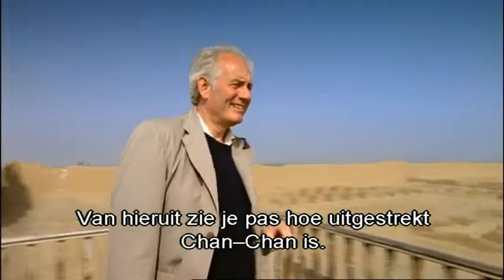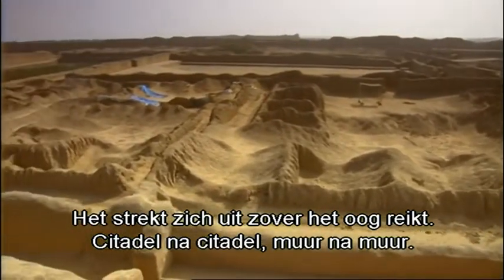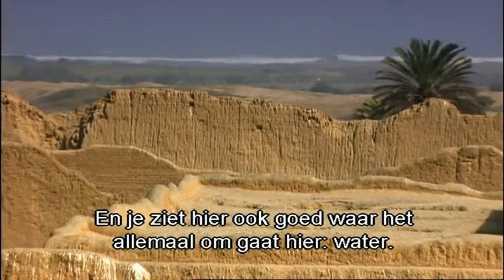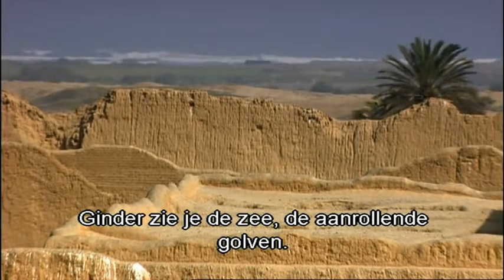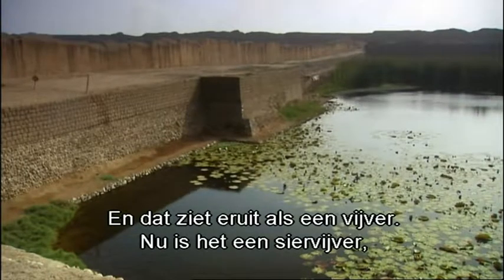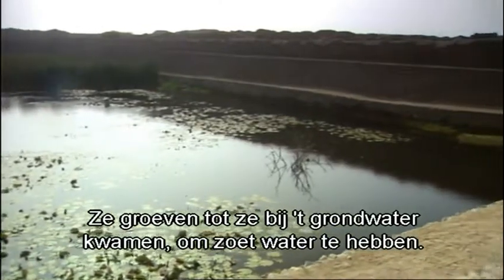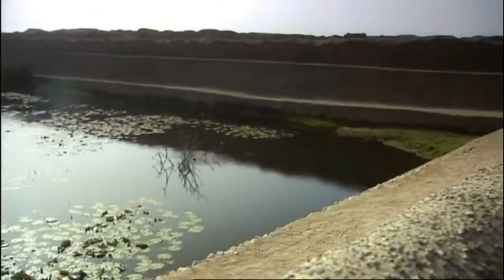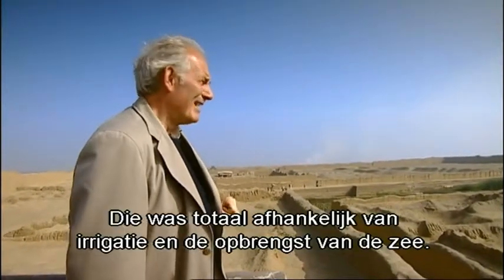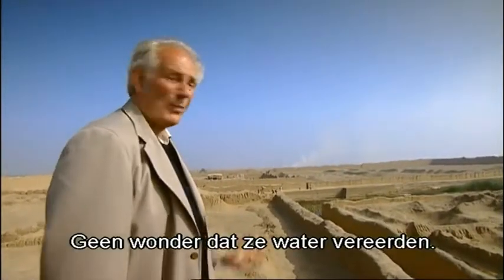From up here one gets a sense of the vast scale of Chan Chan. It stretches as far as the eye can see — citadel after citadel, wall after wall, one beyond the other. Also from here one can see what this place is all about: water. Over there you can see the sea, waves breaking — the fruits of the sea, fish being gathered. And just there, what looks like a pond, ornamental now, but originally that was full of growing vegetables, things to keep the population alive. What these people did was dig right down to ground water to get fresh water. So fresh water, salt water, fish and vegetables to support and sustain this gigantic population — a population that depended almost entirely for its livelihood on irrigation and on the fruits of the sea. No wonder they venerated water.